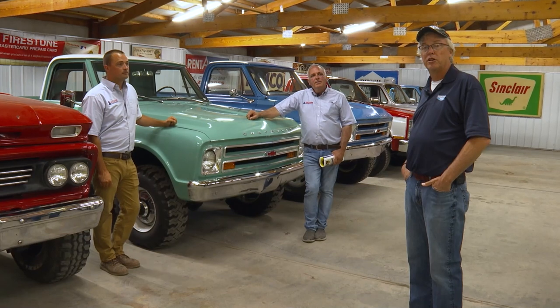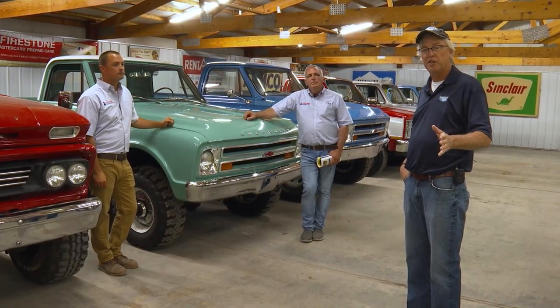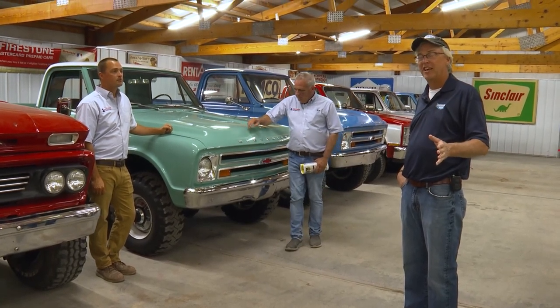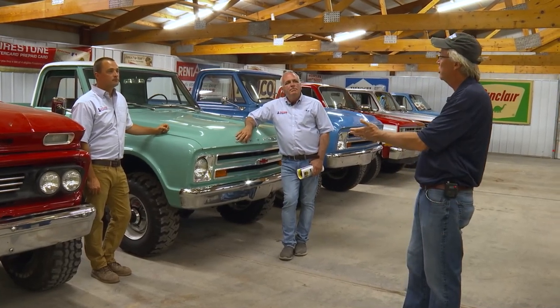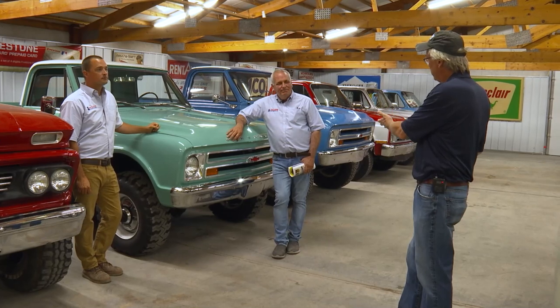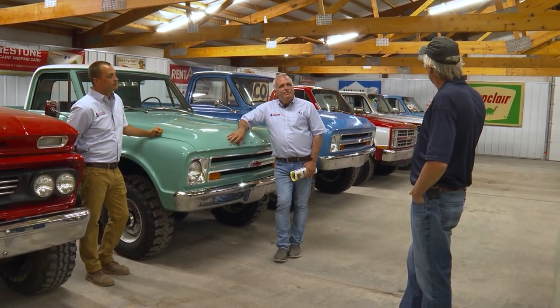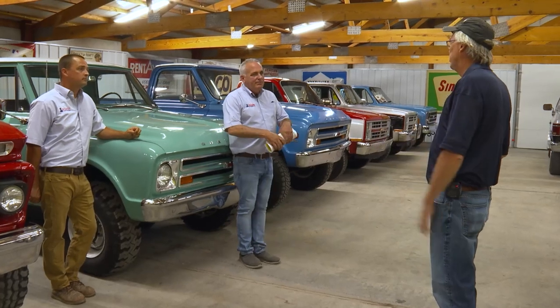We're at Sullivan Auctioneers' two-day, no-reserve collector auction, and my friend Mark Sullivan on the marketing side said, 'Pete, this is going to be the farm boy edition, and we're going to focus on pickups.' I'm here with Craig Hoyer, sale manager, and Joe Sullivan. Joe, you got this thing rolling back in 2006 with the collector auction. When we stand here and look at this row of pickups, I post pictures of these on our MachineryPete page and they just go crazy. Can you speak to how this segment has grown?